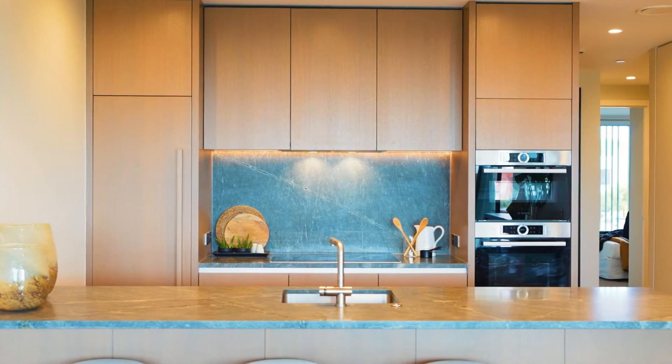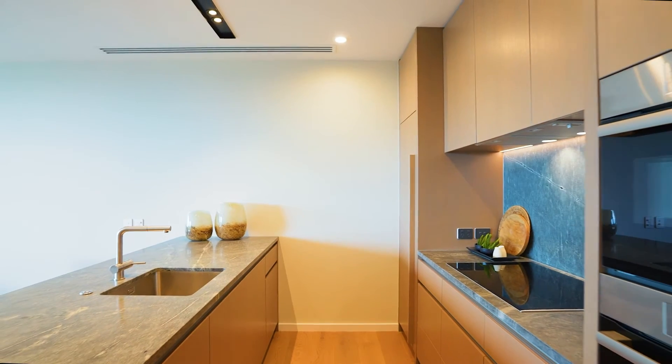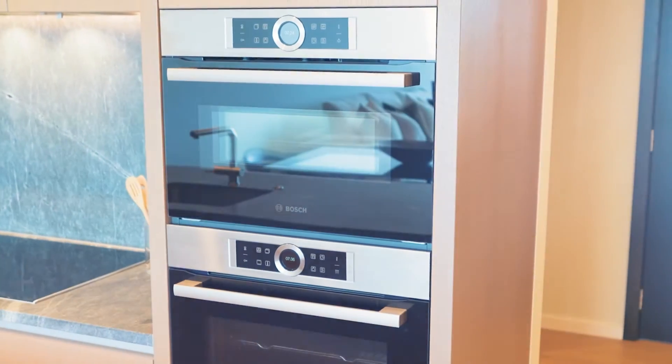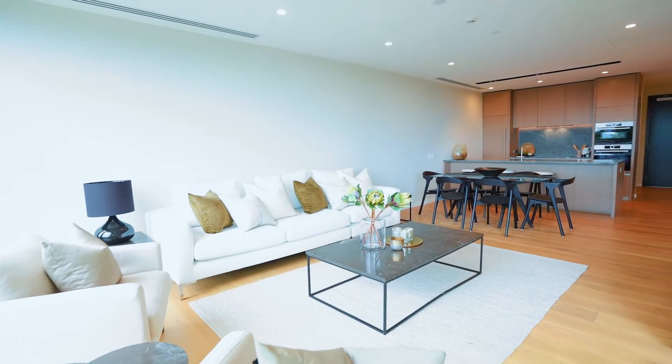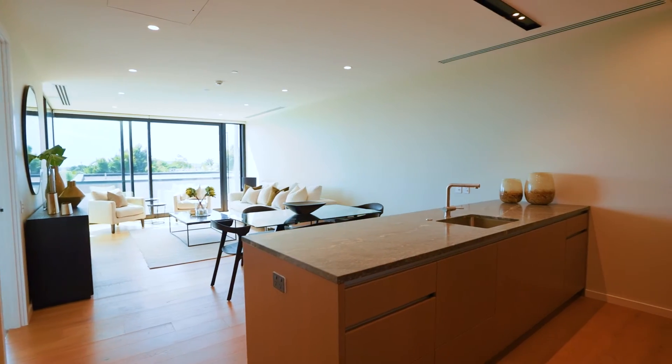The kitchen includes an integrated double Bosch fridge-freezer with Bosch appliances. It's always the perfect temperature inside thanks to a ventilation and air conditioning system.